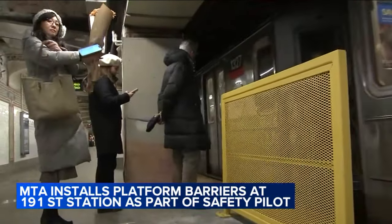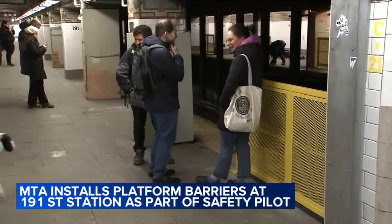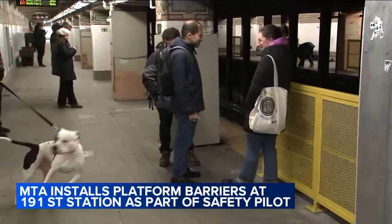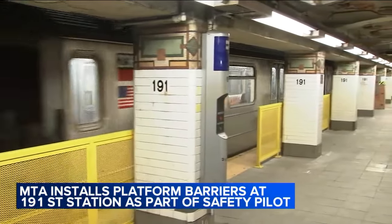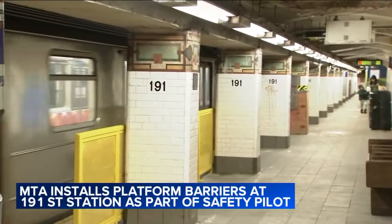Crews installed the barricades this weekend. The MTA has been tackling the issue of track safety, releasing a report last year highlighting the number of unauthorized track incidents, including falls and pushes. The MTA says these incidents rose about 20% from 2019 to 2021, even as ridership fell due to the pandemic.